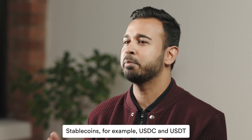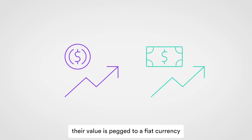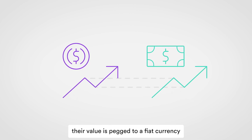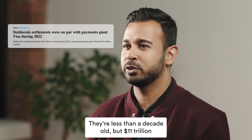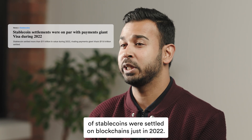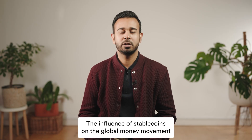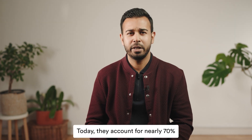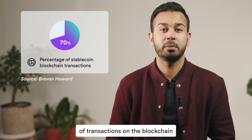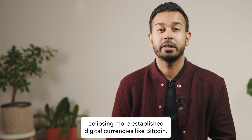Stablecoins — for example, USDC and USDT — are digital currencies, but unlike others, their value is pegged to a fiat currency like the US dollar. They're less than a decade old, but 11 trillion dollars of stablecoins were settled on blockchain just in 2022. The influence of stablecoins on the global money movement is clearly growing. Today, they account for nearly 70% of transactions on the blockchain, eclipsing more established digital currencies like Bitcoin.